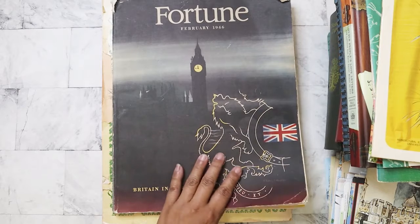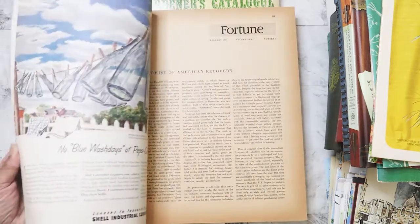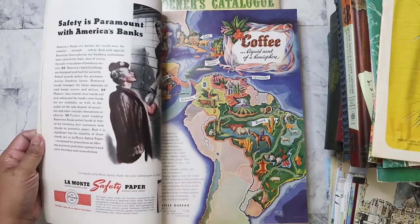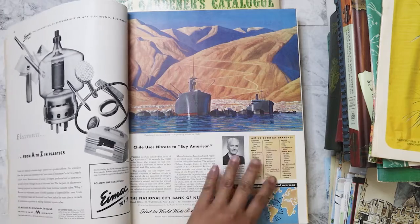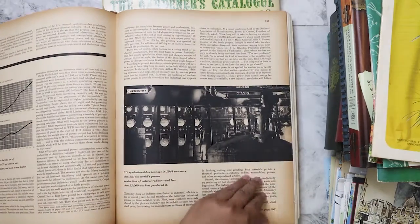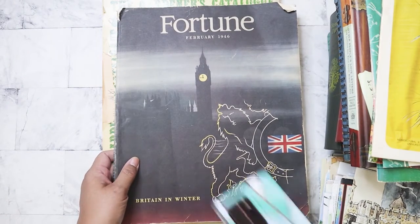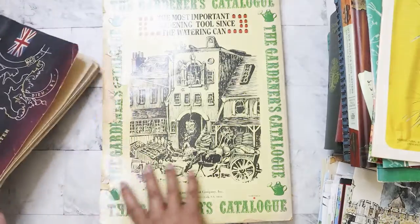I found this on the last day of the bag sale — it's a Fortune Magazine from 1946. Look at how nicely the pages have aged, and look at all the ads! I was very happy to find this. I wish there had been more because I'd probably just scan and copy the ads. It's huge — here's my phone, a 6.9-inch screen, and this magazine is much bigger.